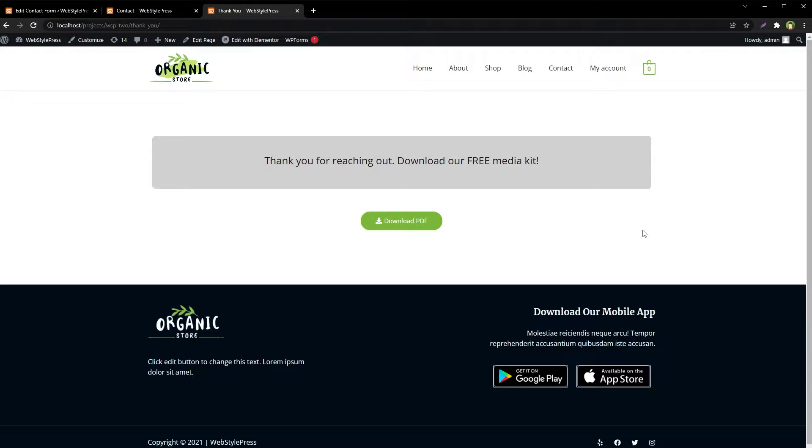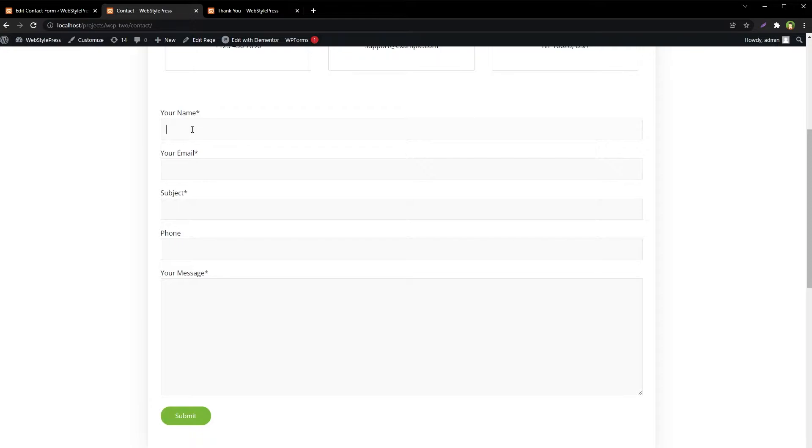Here is how to redirect to another page after successful form submission. There are two ways you can do that: you can redirect the user to another page manually, or via a plugin. But before that, let me show you this is our form that is asking for name, email, subject, phone, and message.